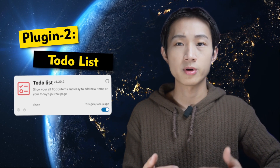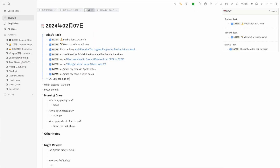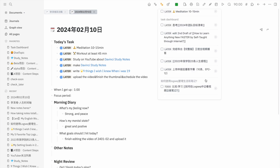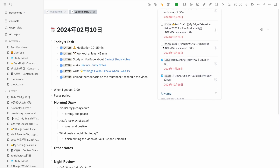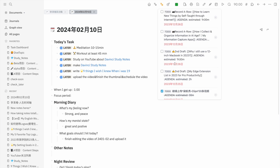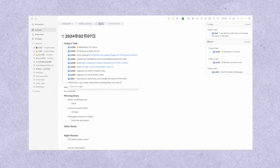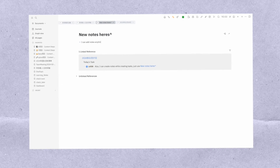The second plugin on our list is called To-Do List. Except for daily journal writing, the second biggest feature of LogSick that changed me is task management. Before LogSick, I struggled with traditional task management software because the tasks I needed to tackle were always interconnected with my notes and projects. Most task management tools are not suitable for note-taking. However, LogSick seamlessly combines note-taking and task management together. I prioritize notes over tasks, so LogSick's integrated system was a perfect fit for my workflow.